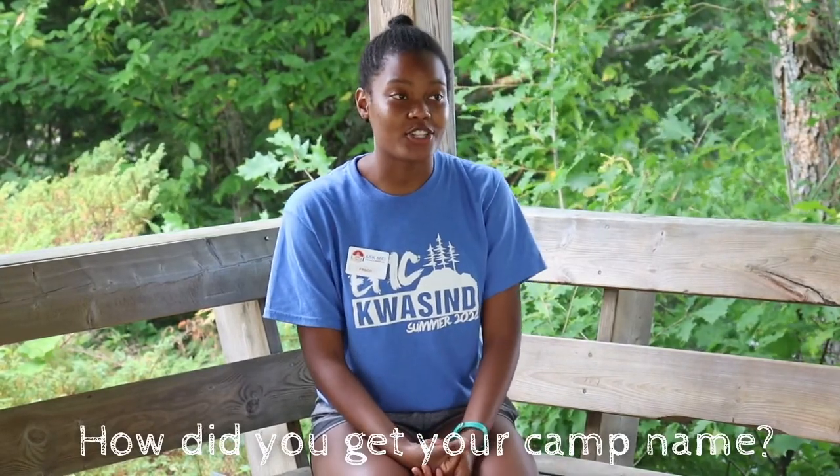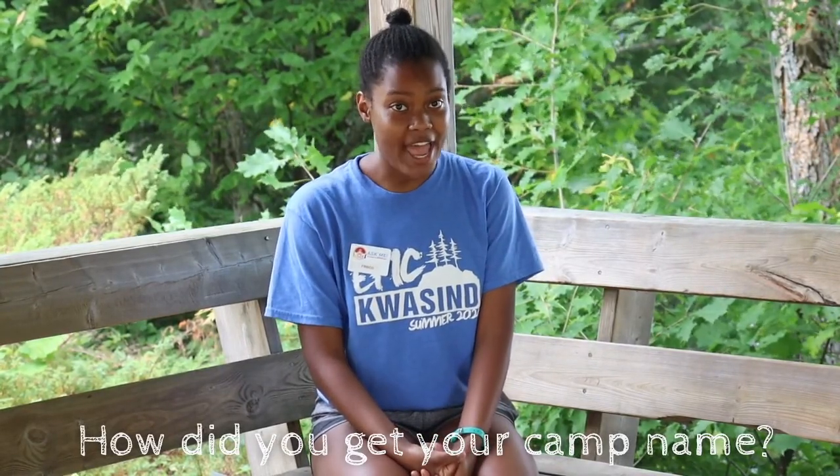I got my camp name because during my last year on Zoom, at the end of pretty much every single Zoom call, I did a little interpretive dance. And Joe Frisco was a famous dancer, so Frisco is his last name and that's my camp name.